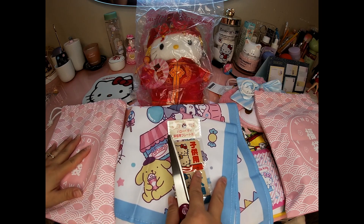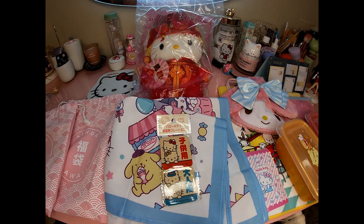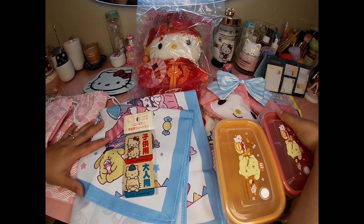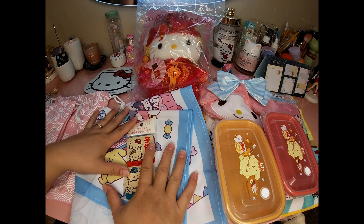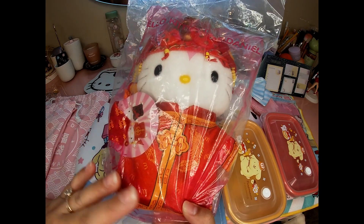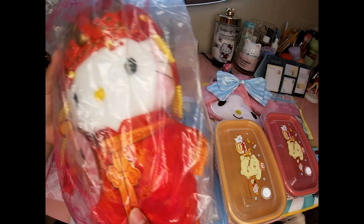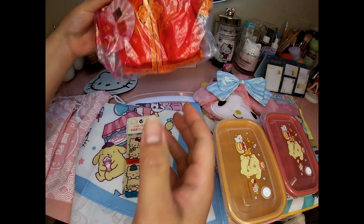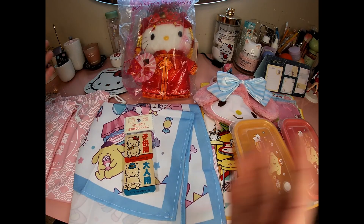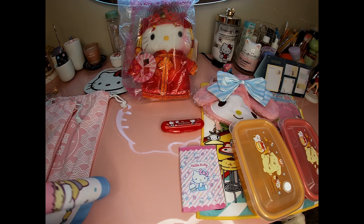That's it for both of the lucky bags. Is it worth $30 each? I personally think the Hello Kitty bag is worth $30 because this McDonald's toy seems like a limited edition item — I'm going to have to Google it but I'm really happy about it. The Sanrio bag I don't think was worth $30, but it's still fun to do. I hope they come out with different themed lucky bags — I'll definitely try them all.